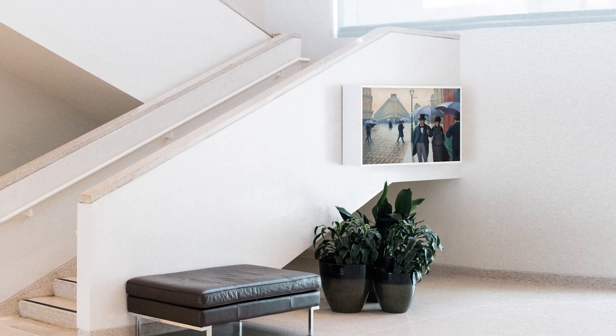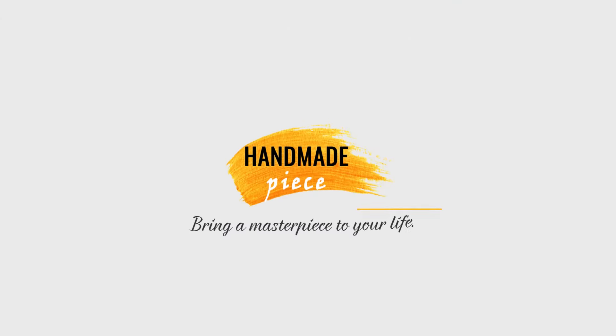Bring a museum-quality, hand-painted art reproduction of a painting to your life from HandmadePiece.com. Everyone deserves a better painting replica.